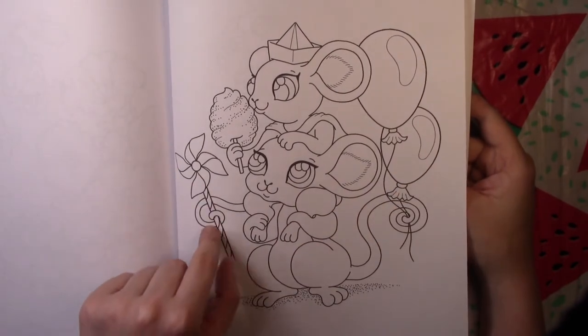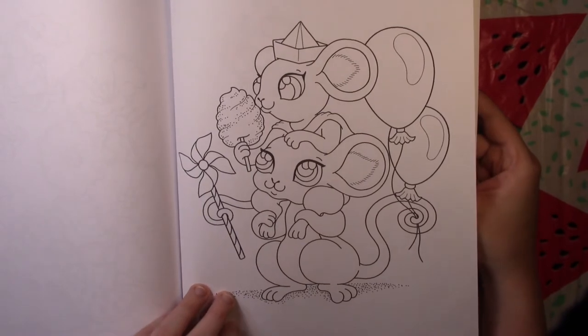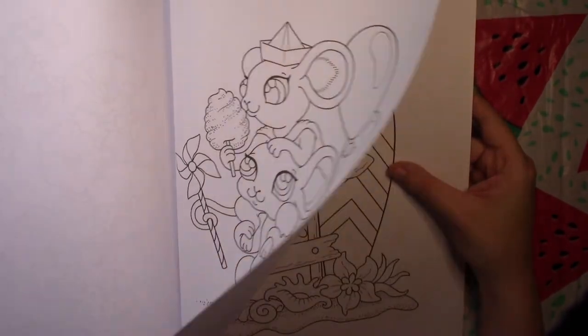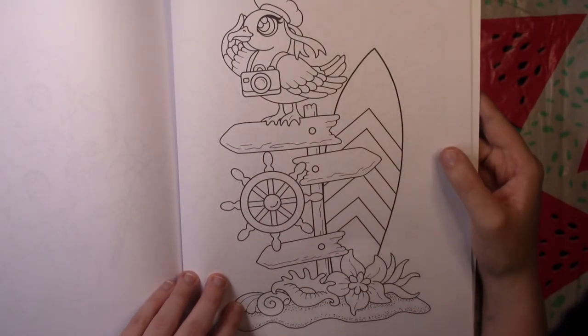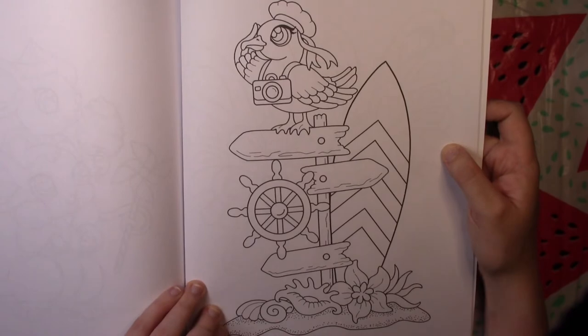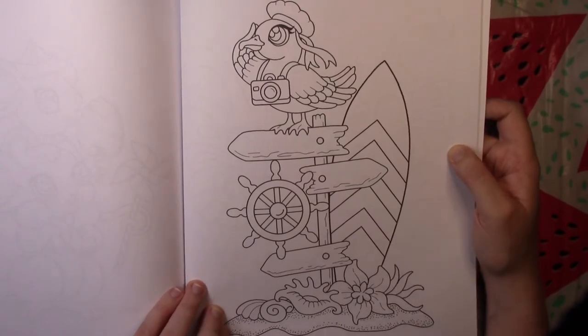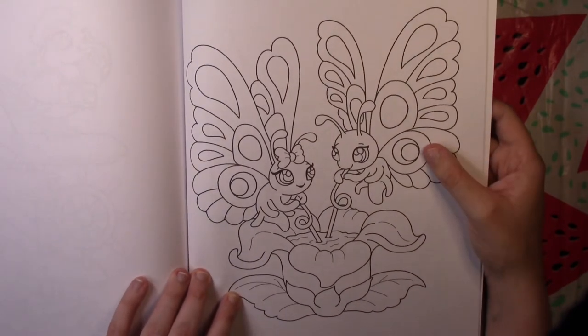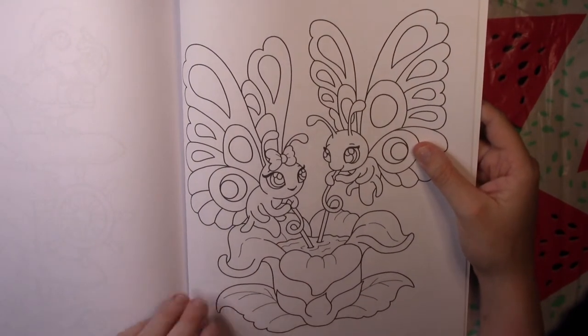Here are some of the mice — they've maybe been to the fair, with balloons, a pinwheel, some cotton candy, and a little cape. Then there's a surfboard scene. The butterflies are drinking nectar out of a flower — that's super cute, I like that one a lot.